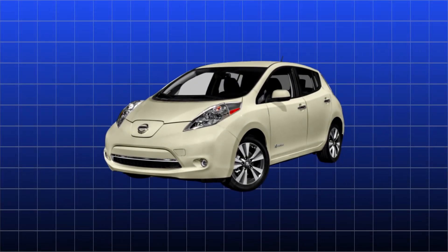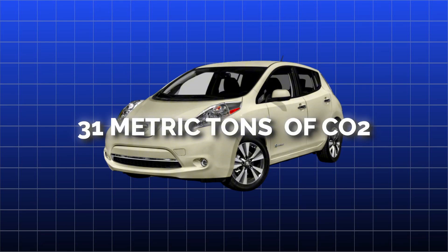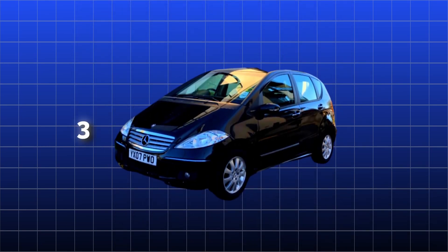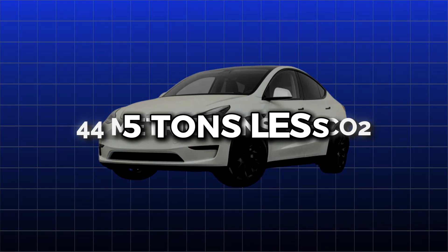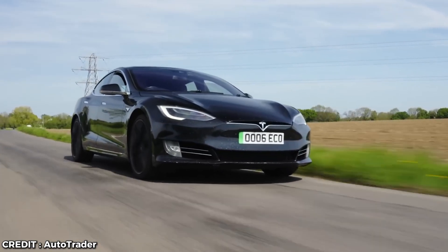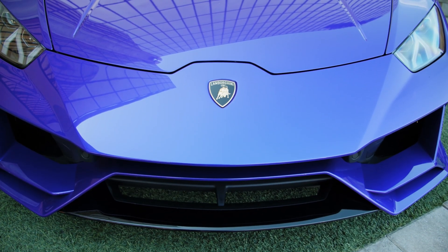Let's get into some numbers. The most popular electric car, the Nissan Leaf, over a 90,000-mile lifetime, will emit 31 metric tons of CO2. A comparable Mercedes CDI A160 emits just three tons more. And our beloved Tesla cranks out about 44 tons of CO2 in its lifetime — that's only 5 tons less than an Audi A7 Quattro. So throughout its life, an electric car saves just 3 to 5 tons of CO2 compared to a regular car. Big whoop.